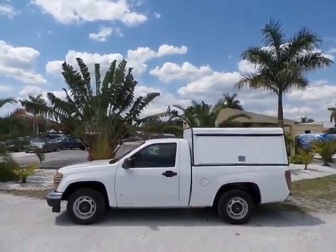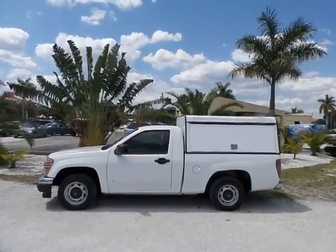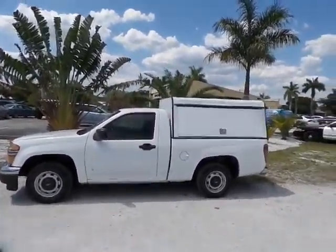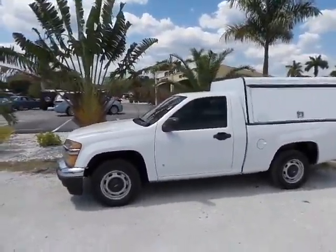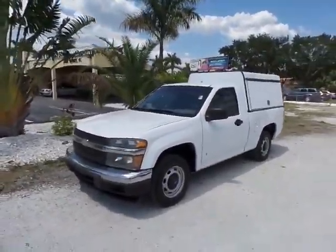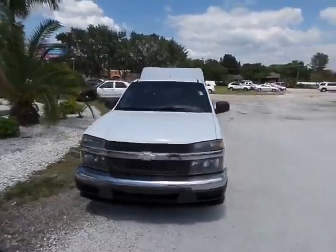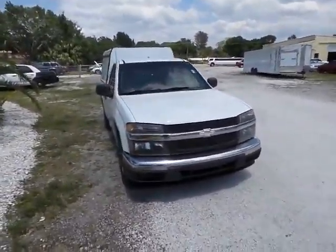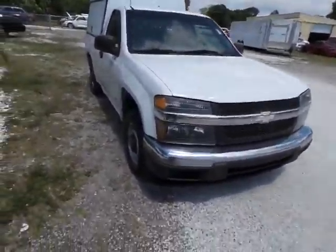Hey folks, my name is Gabe. I'm here with Southwest Florida Auto. Today I'm going to be showing this 2007 Chevy Colorado. It's a work truck as you can see with the camper on the back. It's got a manual transmission and overall in really solid shape as you'll see throughout the duration of this video. My goal here today is really just to do a quick walk around video to alleviate any questions you may have about the condition or quality of this truck without actually having to be here in person.